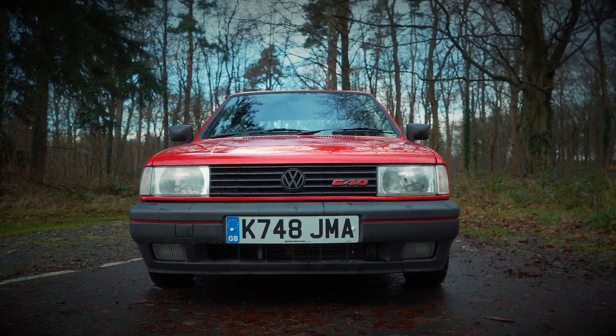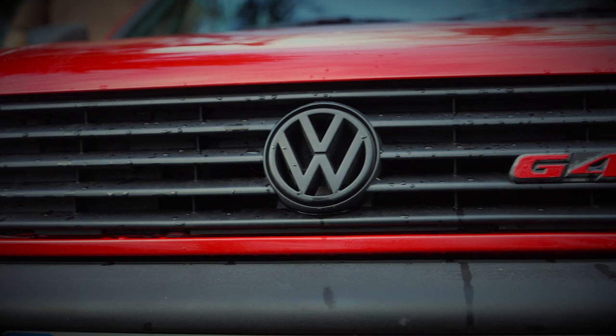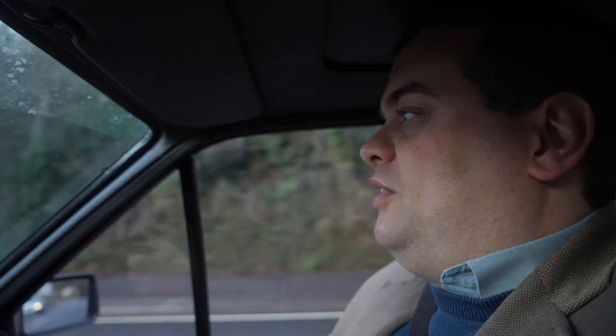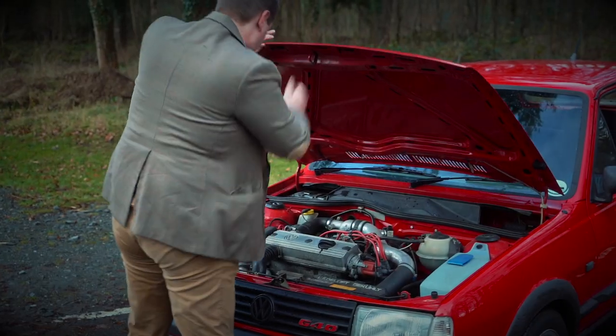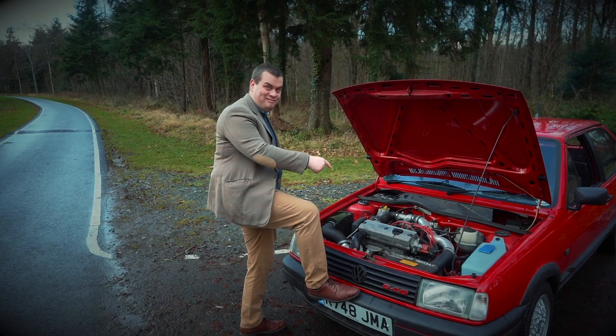The Volkswagen Polo Mark II was launched in 1981 and was heavily facelifted in 1990. This is a very late post-facelift car and top of the range at the time — the G40. The engines available in a Mark II Polo facelift were a 1 litre with only 45 horsepower, a 1.3 with 55 horsepower, and in the GT, 75 horsepower. And then this, the top of the range car, which had a stonking 115 horsepower — and it definitely feels like it. There are also some diesels, but as usual we won't talk about those.